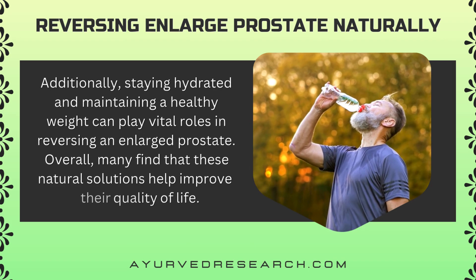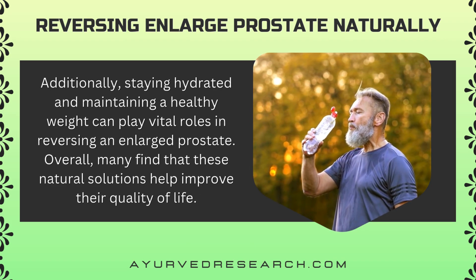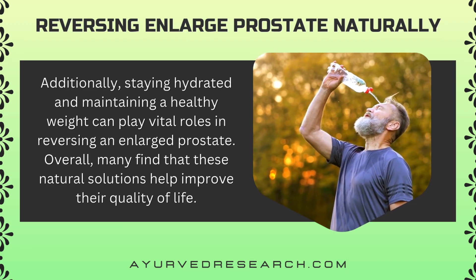Additionally, staying hydrated and maintaining a healthy weight can play vital roles in reversing an enlarged prostate. Overall, many find that these natural solutions help improve their quality of life.